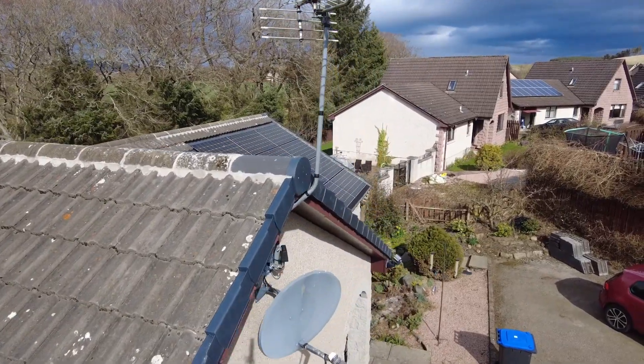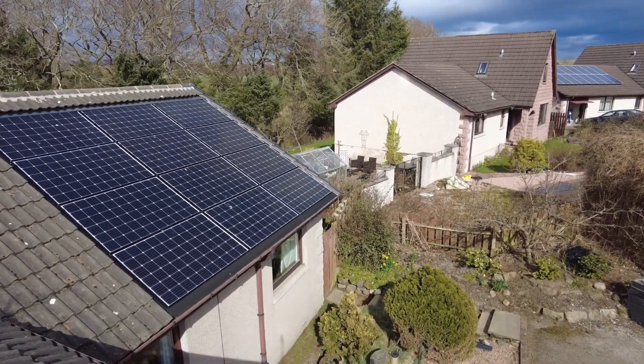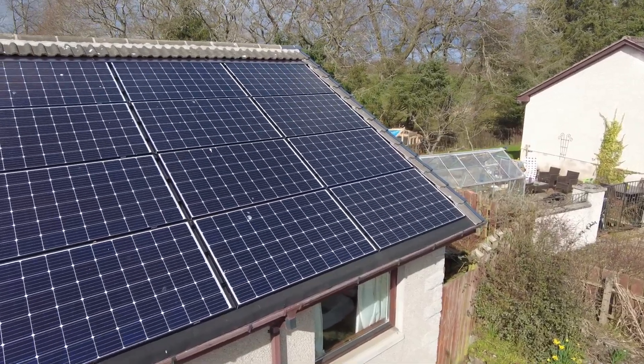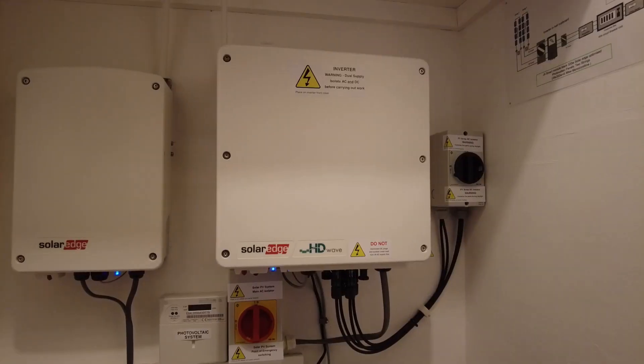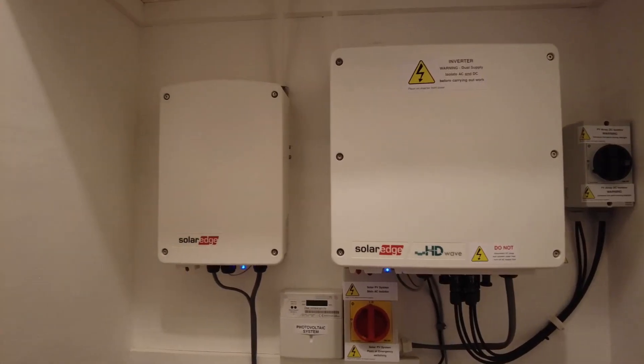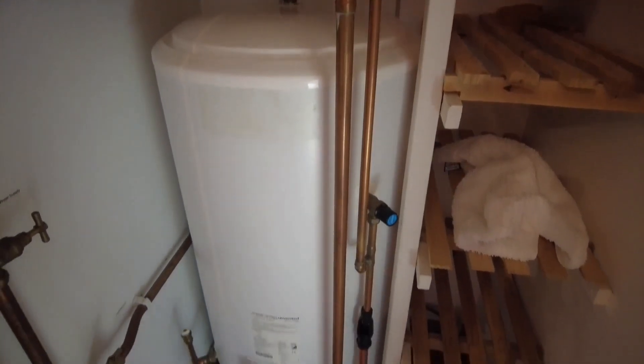These are composed of 28 solar panels, which are all connected to a power optimizer, one for each panel. And this is all fed into an eight kilowatt inverter. The system comes complete with a hot water controller that takes the surplus solar power and uses it to keep my hot water tank topped up.